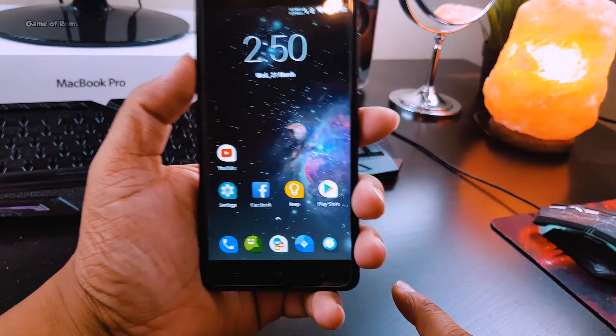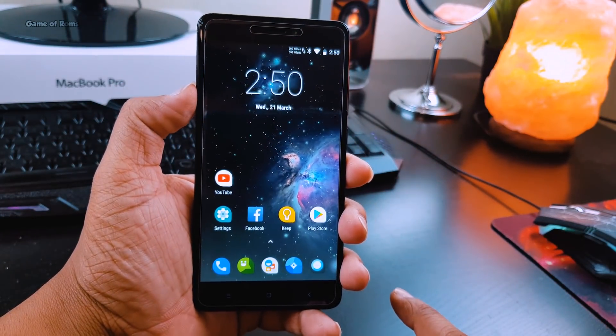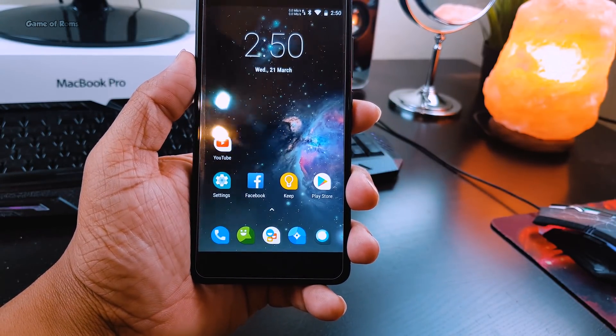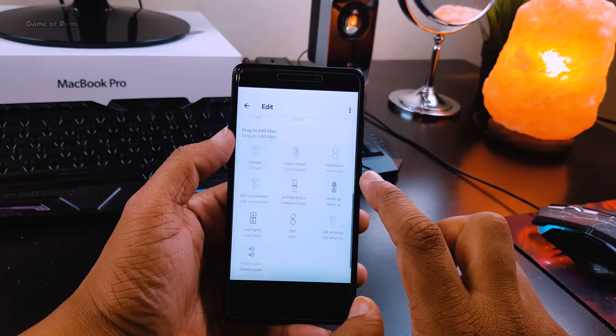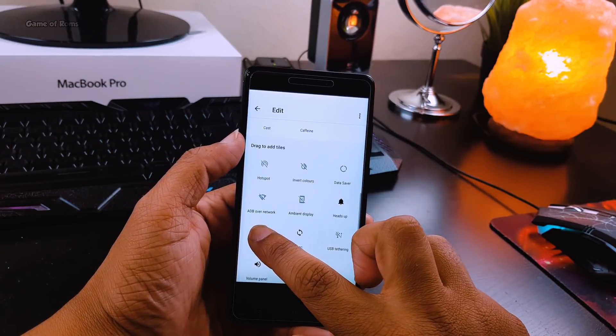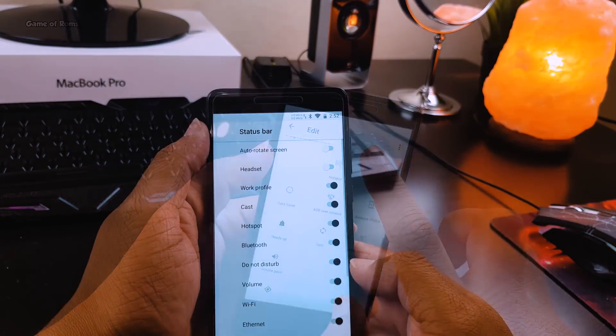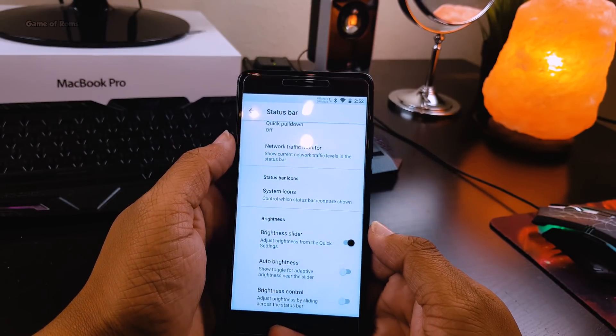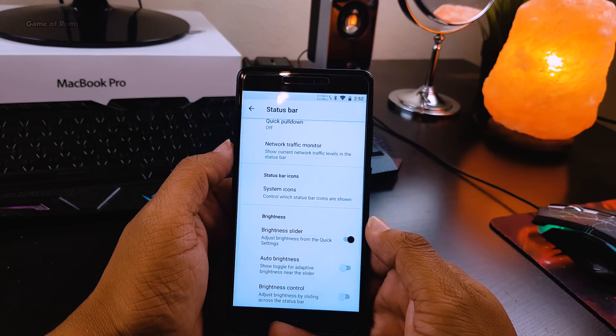In the dock there is no shadow like before and it looks good and neat. As far as customization is concerned, you can customize your notification drawer, you have live display, and you can also customize the status bar to some extent.